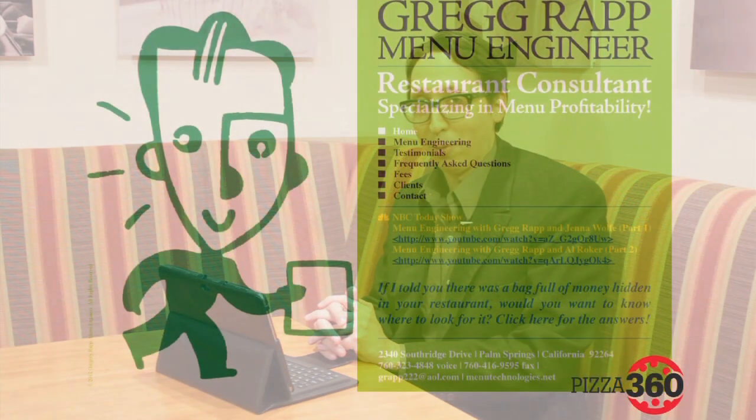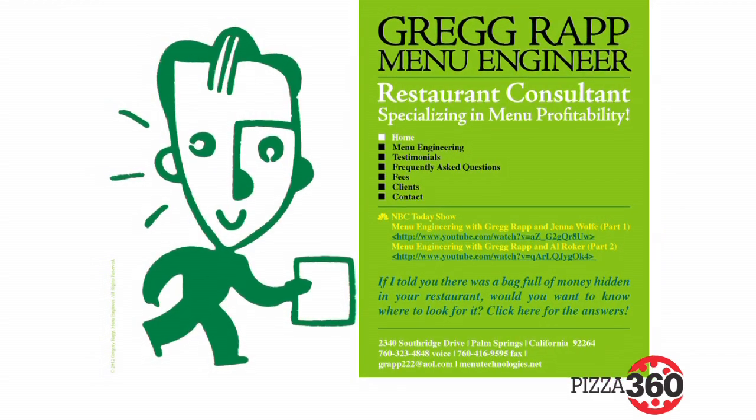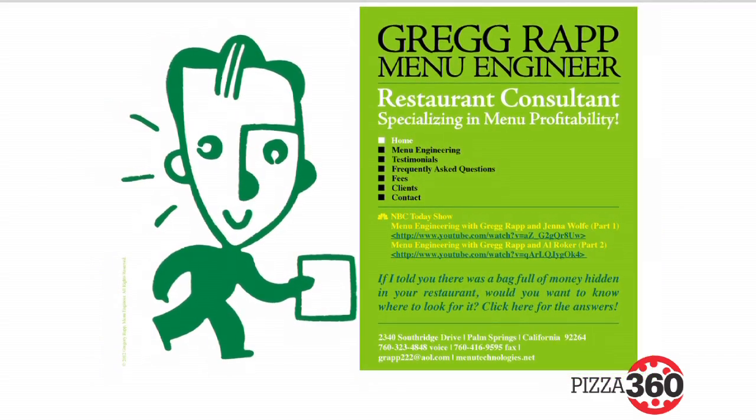Hello and welcome to Pizza 360. I'm Daniel Lee Perea. Joining us today via Skype is our special guest Mr. Greg Rapp, the menu engineer. Rapp is with Menu Technologies in Palm Springs, California. For almost 28 years, he's been turning ordinary restaurant menus into powerful money-making sales tools for the likes of Wolfgang Puck Restaurants, Subway, Chili's, and Taco Bell, to name a few. Thanks for joining us today, Greg.